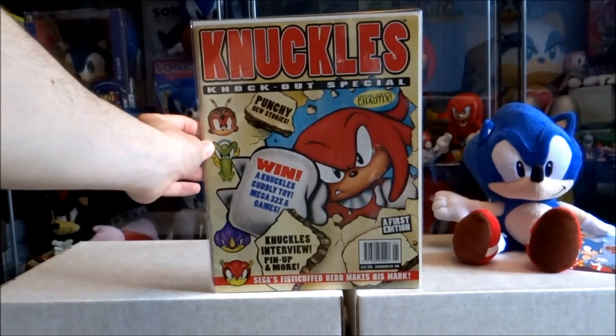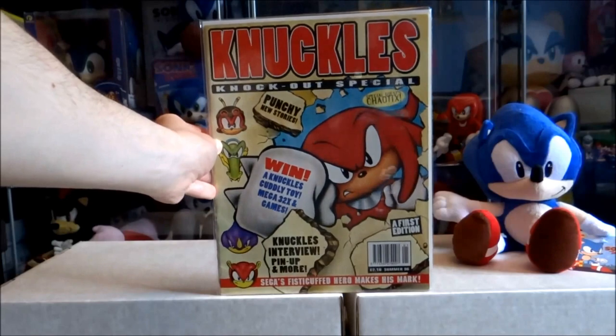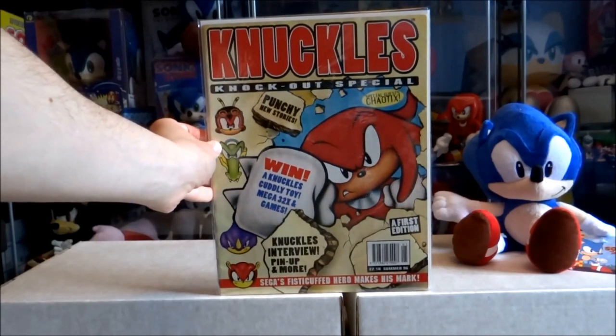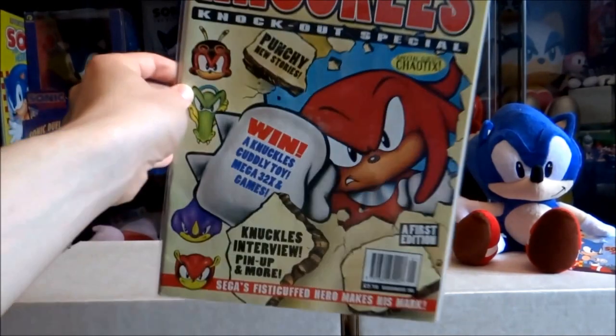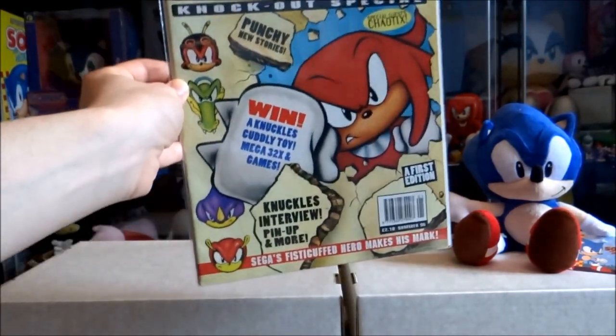This is actually a Knuckles Knockout special — a sort of one-off special issue featuring all Knuckles stories. It was released in the summer of 1996. It's definitely one of the rarer comics out of the spin-offs from Sonic the Comic.